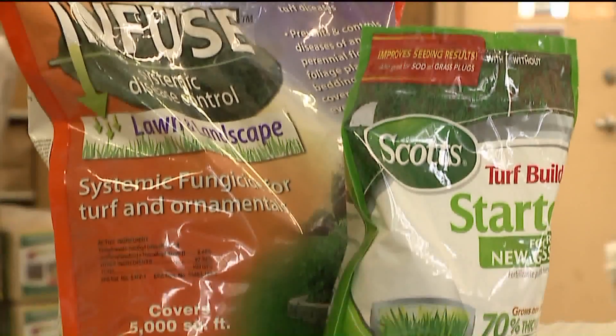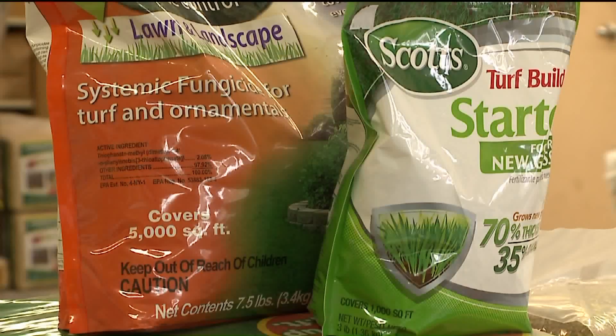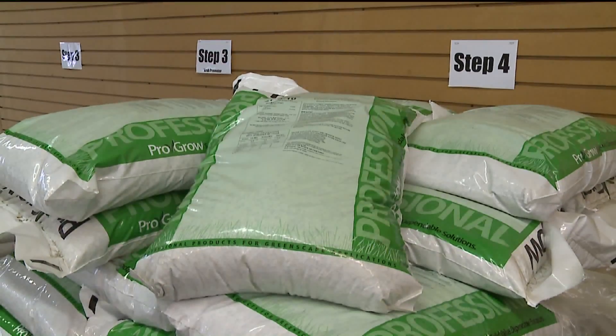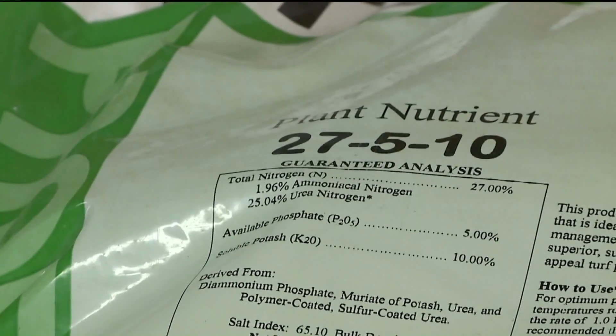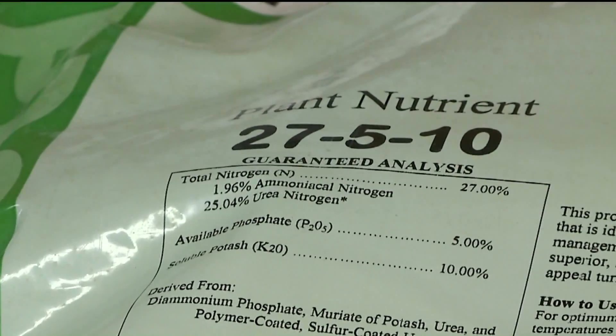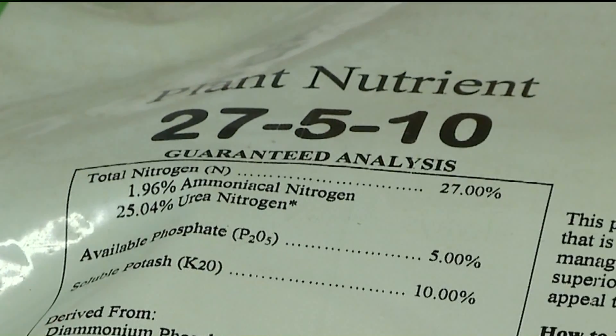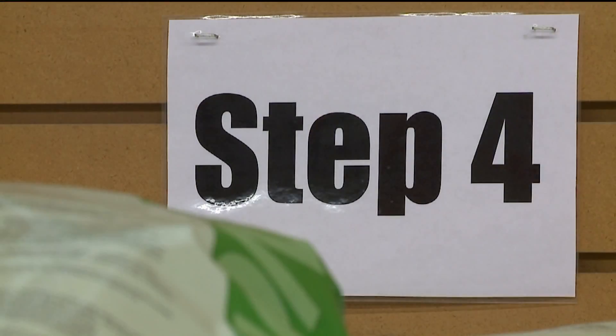Right now your lawn is absorbing all the energy and moisture that it needs to go dormant for the winter. Applying a winter fertilizer will provide your lawn with the nutrients that it needs. We recommend a Step 4 Spring Valley fertilizer — the best time to apply it is between now and mid-September. Giving it extra care right now will make sure you have a green, luscious lawn next spring.